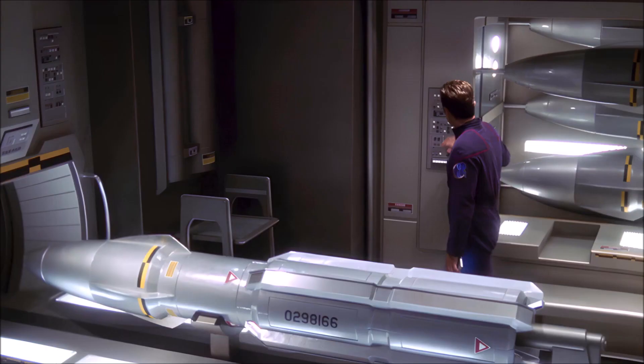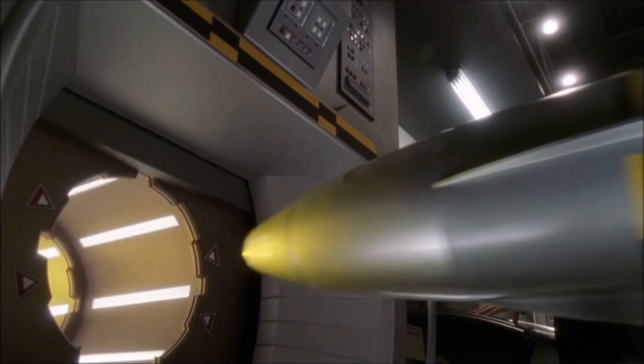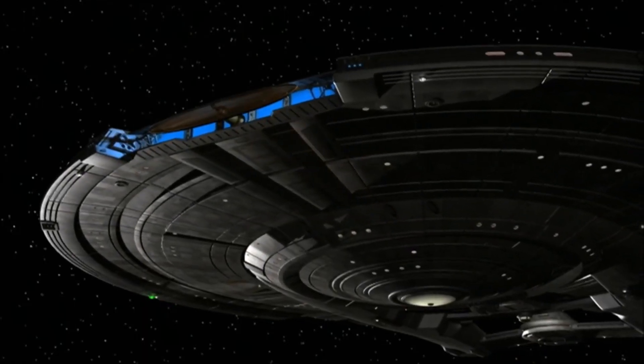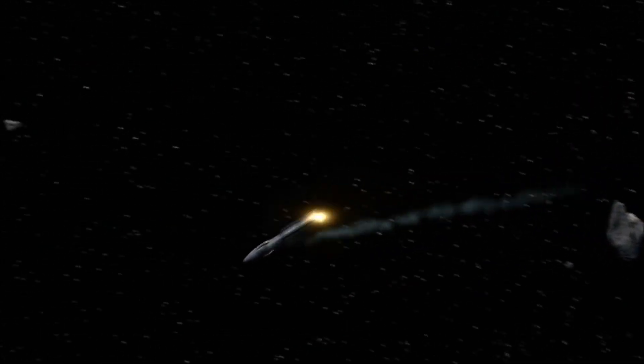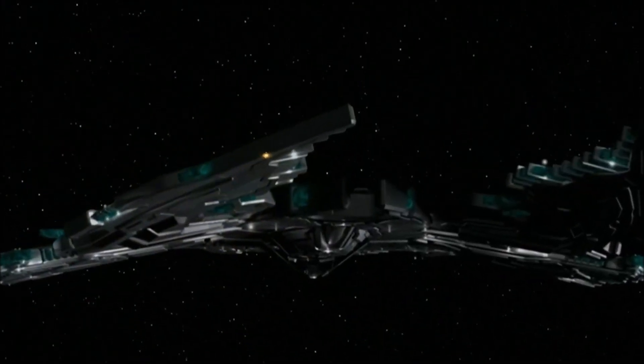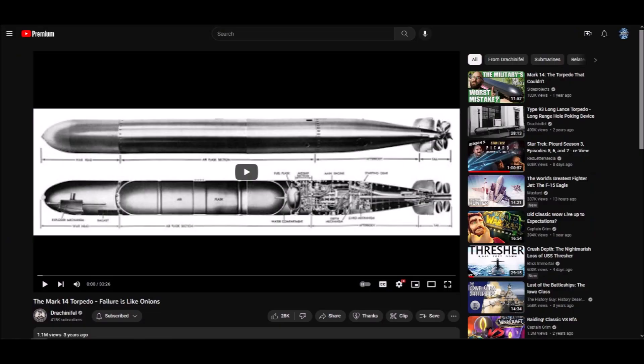As mentioned earlier, I feel the NX-01's spatial torpedoes, whether intentionally or unintentionally, mirrored some of the problems that plagued the Mark 14 submarine torpedoes the U.S. used during World War II. For those of you who have watched Enterprise, you know just how weak and pathetic the spatial torpedoes depicted on the show were, even if they did manage to function correctly. It reminded me of how the U.S. submarine service entered World War II — the war with the greatest naval battles in human history in terms of firepower and tonnage sunk — with a weapon that had a greater than 50% failure rate. For the details on that kerfuffle, I recommend you watch Drakennifel's video on the subject; the link will be in the description. Pour yourself a cup of coffee or some other caffeinated beverage before you watch it. Drakennifel is very good at what he does, but he can be a little dry in his delivery.